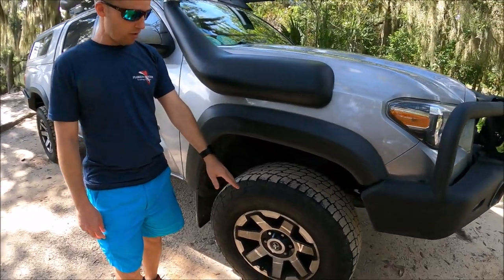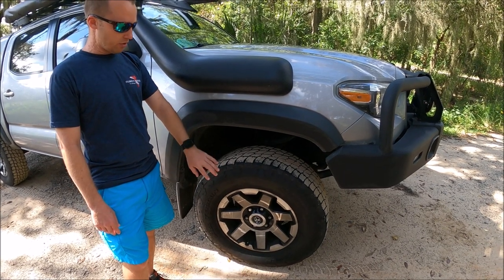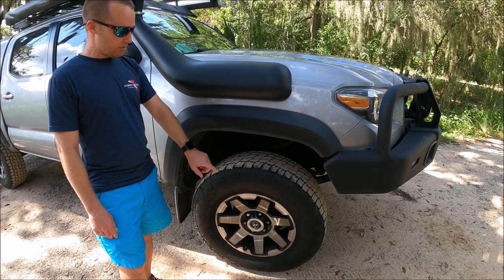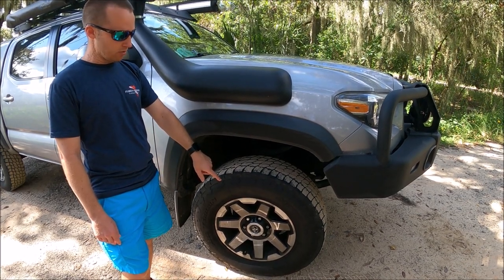I'll start with the wheels. These are 4Runner TRD Trail wheels — they're not the ones that come on the Tacoma. Those are about $400 for all four, so about $100 per wheel.